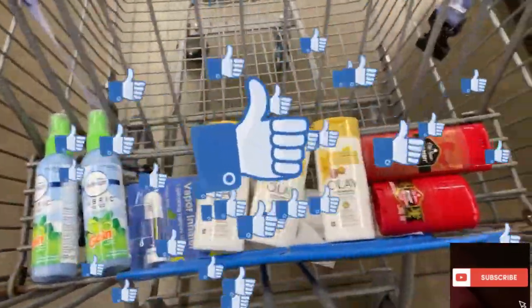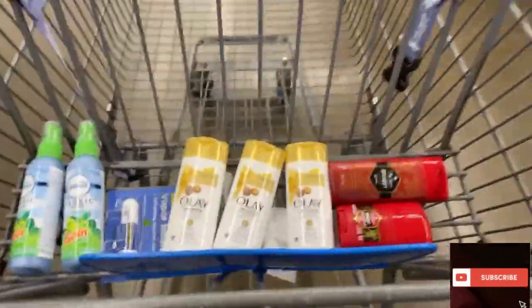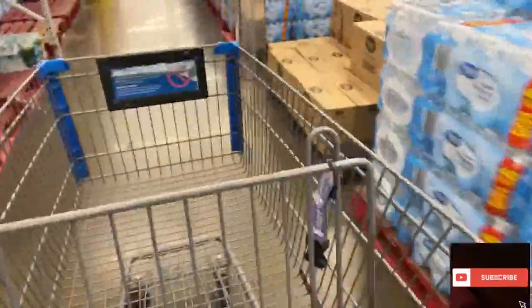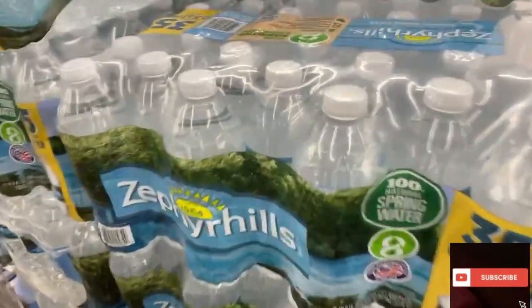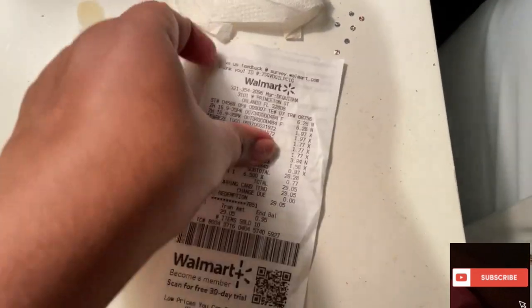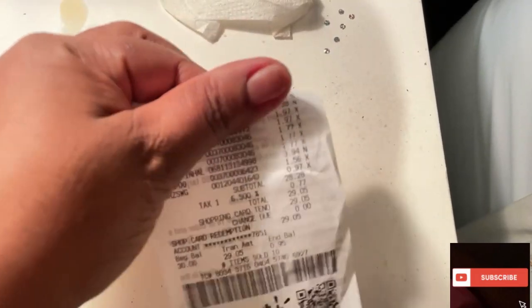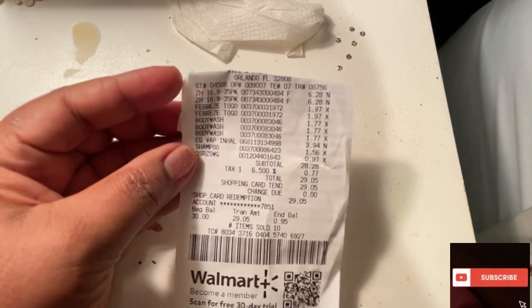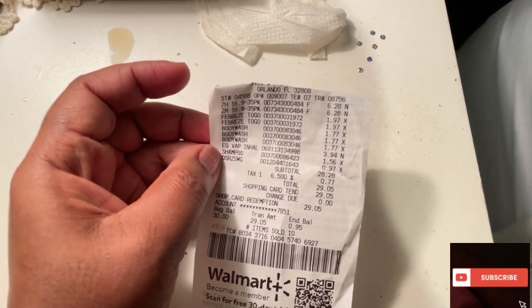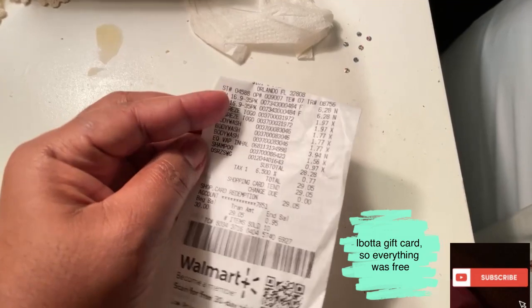I found everything that I came for. Well, I also need some water — hopefully they have what I need. This is my Walmart haul. I got $9.30 back on Ibotta and spent $29.05, which I put on a gift card.